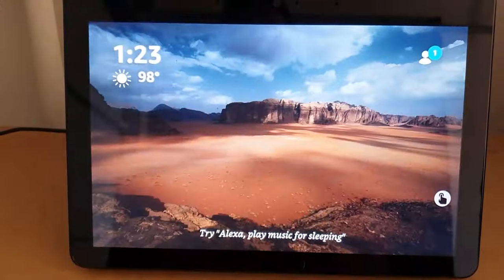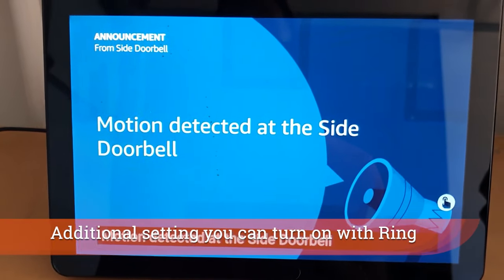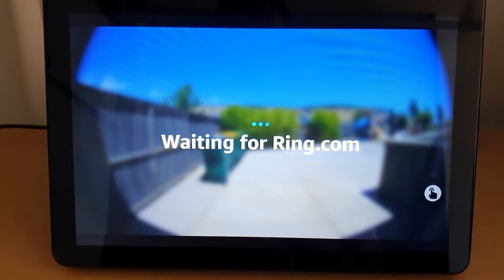That's it for the setup process — that's all you have to have. Let me show you a demo. This is actually Frank, who's been on the channel many times, and he was gracious enough to send me this as soon as he found this new feature, so here's his video demo: motion detected at the side doorbell — someone is at the side doorbell.